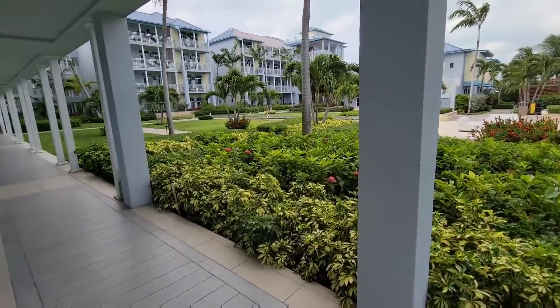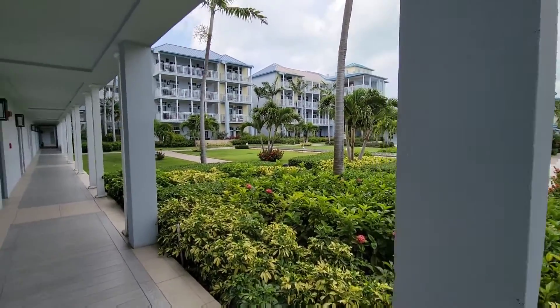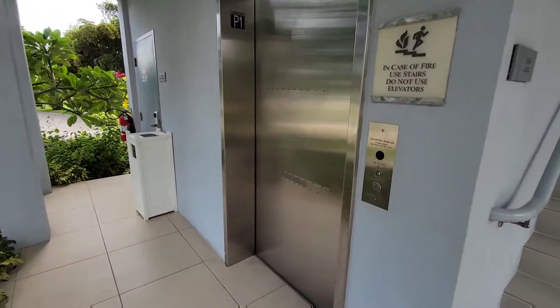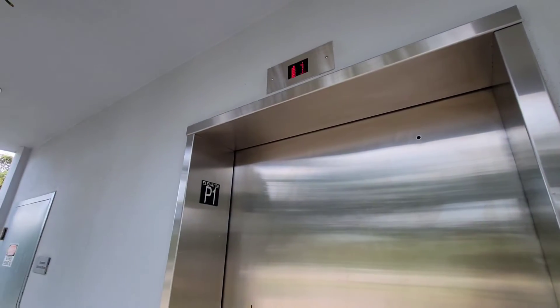The other elevator, I believe, was down there — if I remember right, or it was somewhere over there. This is the other one, I guess. Elevator P1.